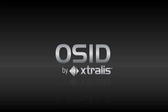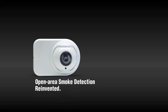OSID by Extralis. Open Area Smoke Imaging Detection. An innovative solution for smoke detection in open areas.